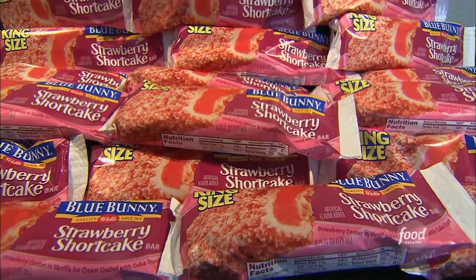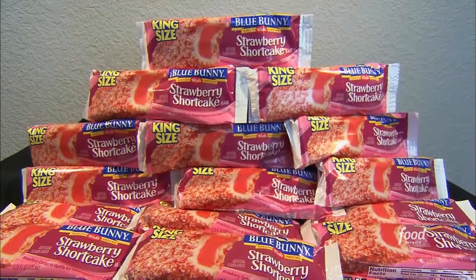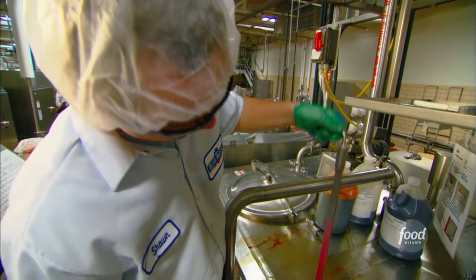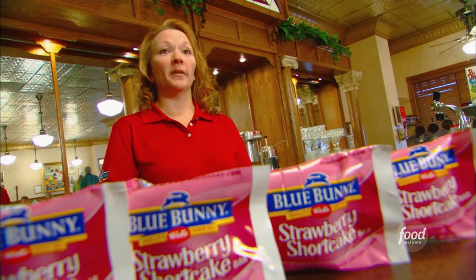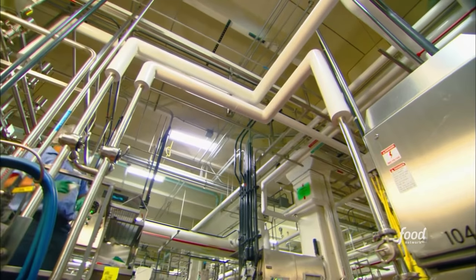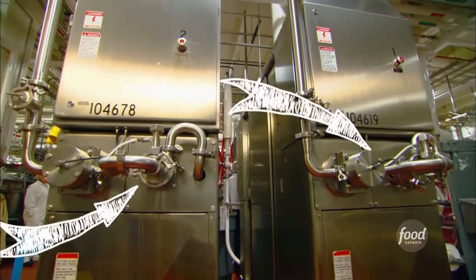If you laid those bars from end to end, it would cover Mount Everest 700 times. That's a lot of shortcake. They make them at their factory in Le Mars, Iowa. It starts on the production floor where the ice cream mixes are made. They make the mix in 300-gallon flavor tanks and then pump it into ice cream freezers — one for the vanilla and one for the strawberry.